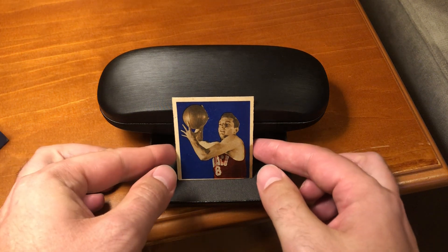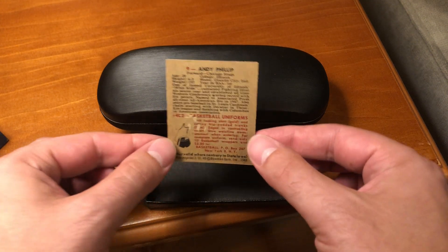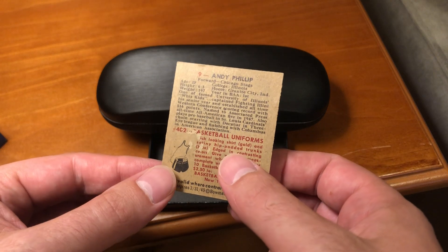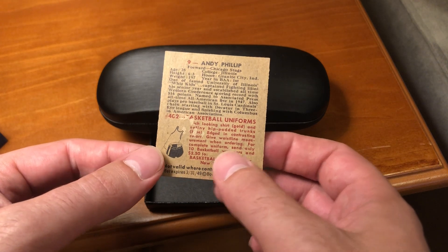Going back to the reverse of the card, in our last 1948 Bowman video I mentioned these giveaways. I'm going to mention it again. Ten basketball wrappers, and you would get this uniform here.